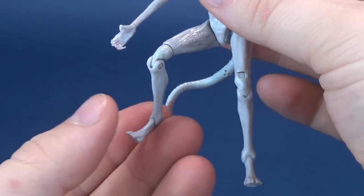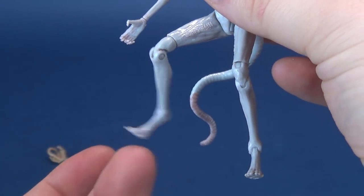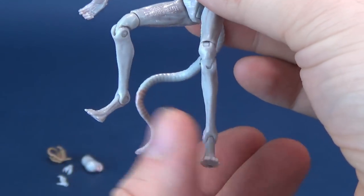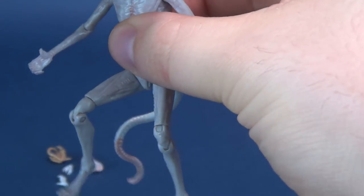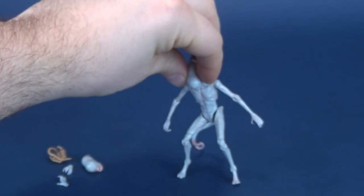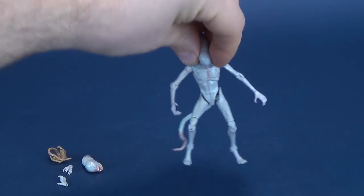I did also, sadly, notice when taking this figure out of the packaging that one knee is a little on the loose side. This one's not so bad on this side, but sadly the one knee is a little loose. So when I got it to stand, it was a little trickier. But again, you've got that tail to assist with that.